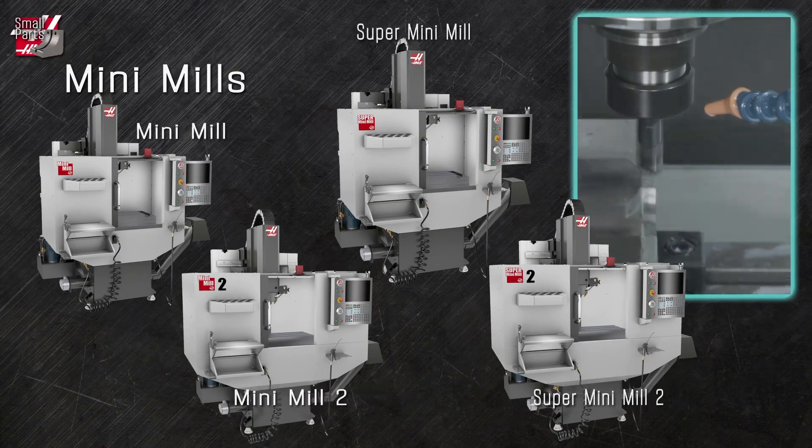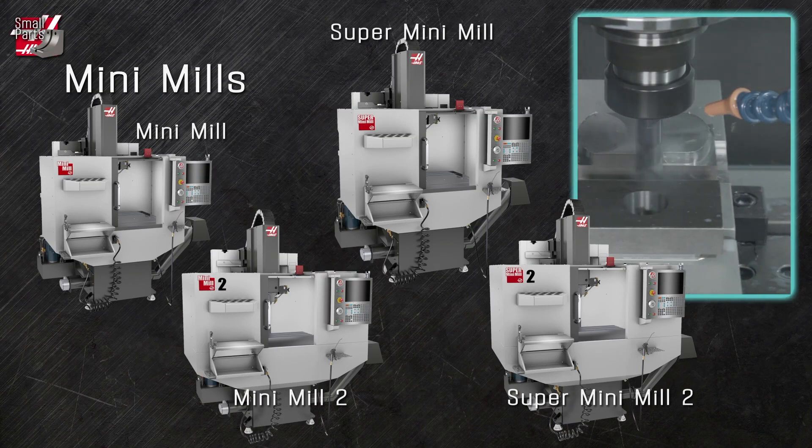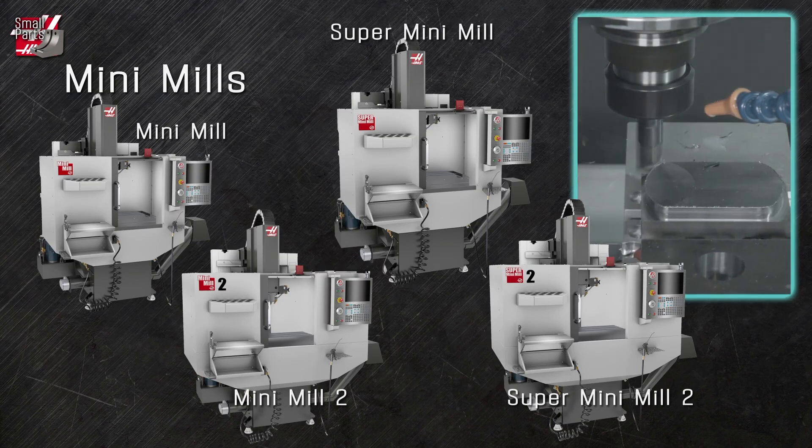The mini mill series created the entire compact machining center category. They're packed with full-size features, which makes them ideal for a shop needing another spindle where space is tight.